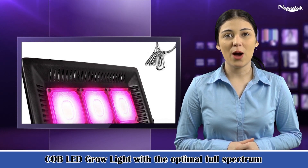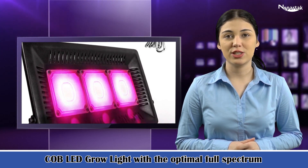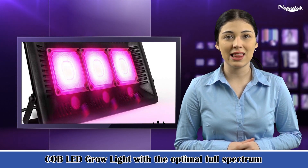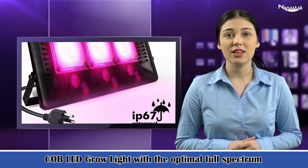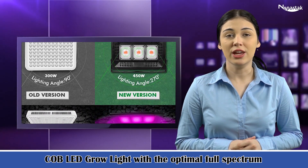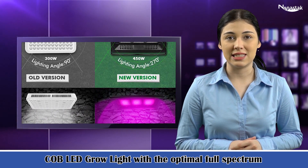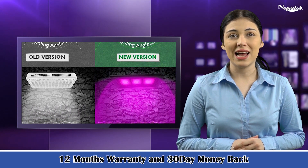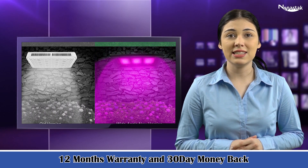COB LED grow light with the optimal full-spectrum 380 to 800 nm, which provides plants at veg and flower all stages with everything they desire in natural sunlight. Especially red 630 to 660 nm promotes flowering and fruiting and increases yield directly. Blue 440 to 460 nm promotes germination and photosynthesis. IR 780 to 800 nm promotes plant cell growth. UV 380 nm provides sterilization and disinfection.